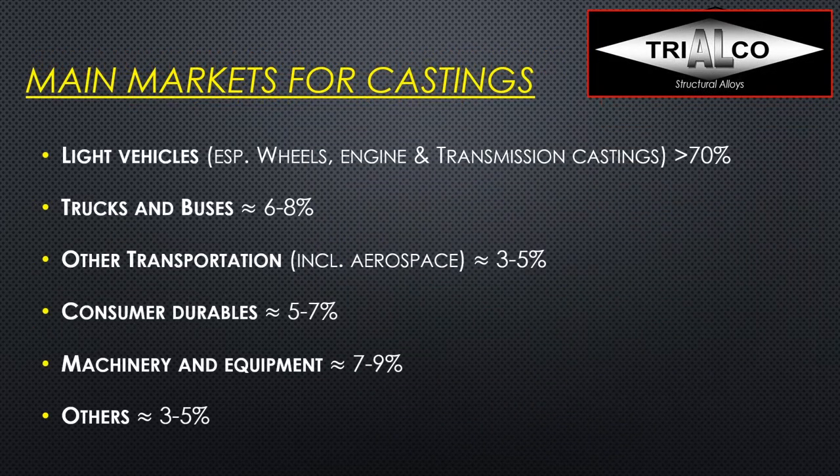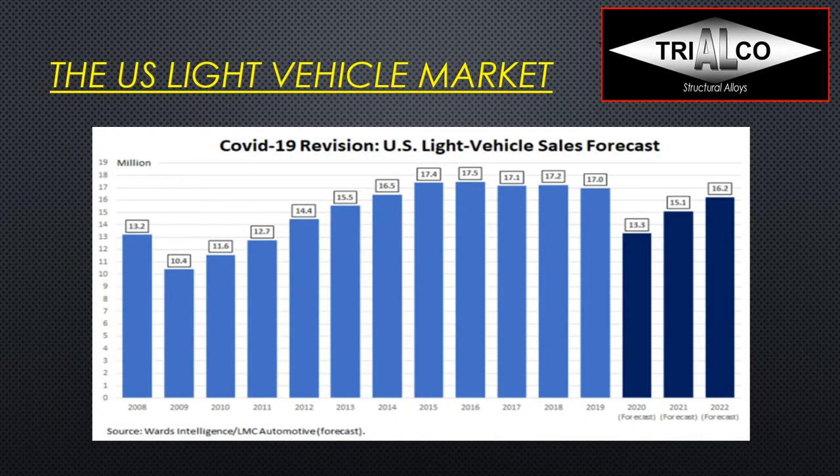The main markets for aluminum castings are first and foremost light vehicles. Until now there have been mostly cast parts — everybody knows wheels, typically made in A356, and then engine blocks, heads, and transmission cases, a lot of which are die cast A380 or semi-permanent mold or sand cast 319 parts. That is really the lion's share of aluminum castings. Trucks and buses represent about 6–8%, other transportation including aerospace is 3–5%, consumer durables 5–7%, and machinery and equipment 7–9%.